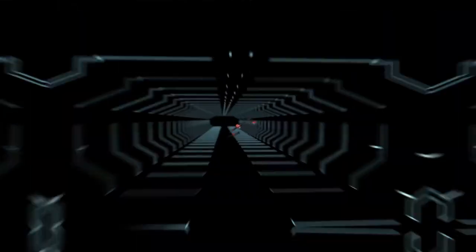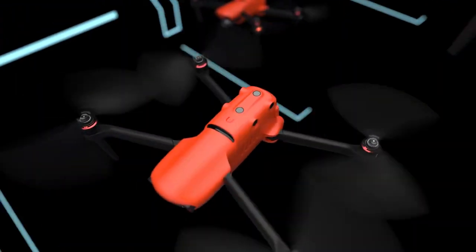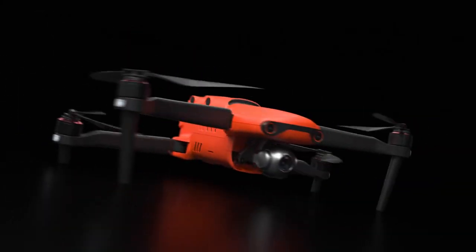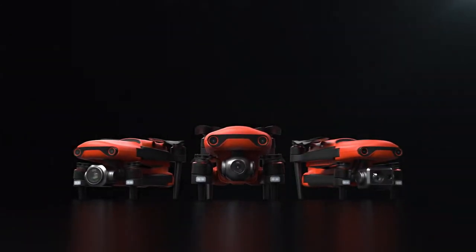Unmatched performance, resolution, and computer vision. The future is now the present. This is… Evo 2 Series.